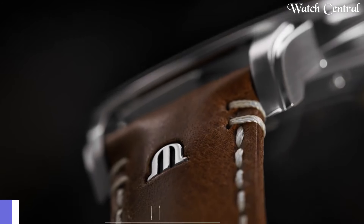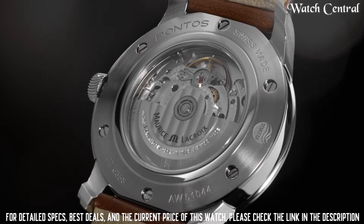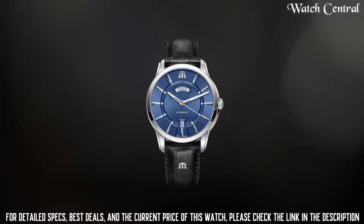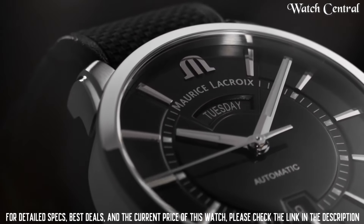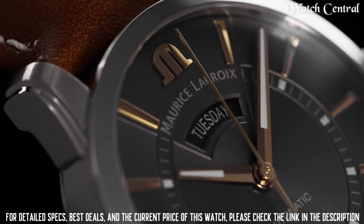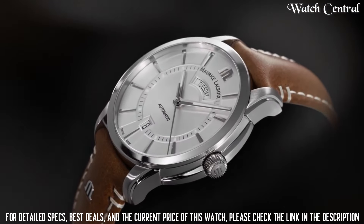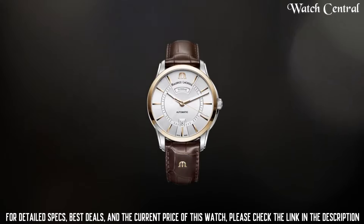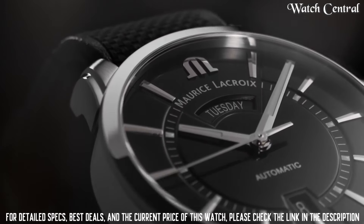Number six: Maurice Lacroix watch MP 7128 SS 001 300. Features a stately steel case with a black crocodile bracelet, fixed stately steel bezel, analog dial with luminescent hands and markers, chronograph, and scratch-resistant sapphire crystal. Screw-down crown, transparent sapphire case back, case diameter 45 millimeters, round case shape. Water resistance: 100 meters. Functions: hour, minute, second. A durable and reliable choice for anyone in the market for a luxury timepiece.